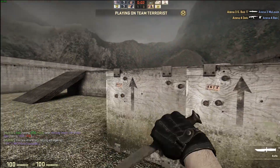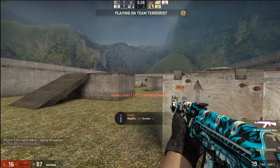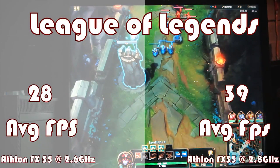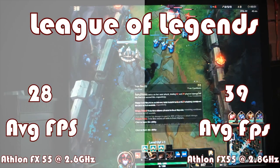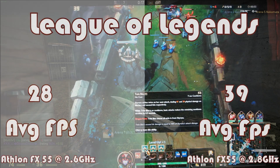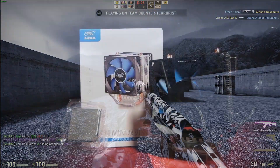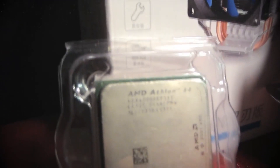Now for the final test, where the winner is going to be decided: League of Legends. Retro sweeps the gaming category with a 39% increase over his stock clock score, and The Obsoletist not far behind at 34%, and Socket in 3rd with 30%. After tallying up all the scores, it appears that Retro has taken this one with a score of 4, Socket behind with 3, and The Obsoletist coming in at a respectable showing of 1.